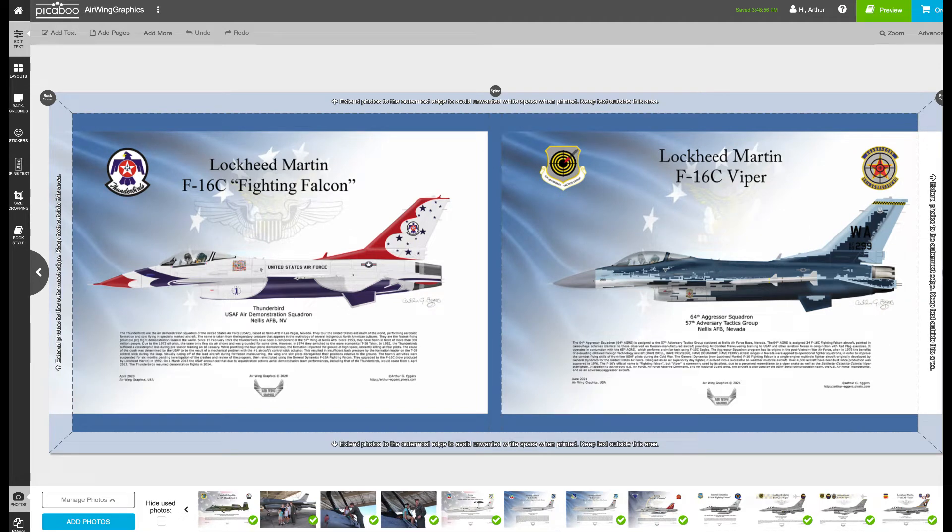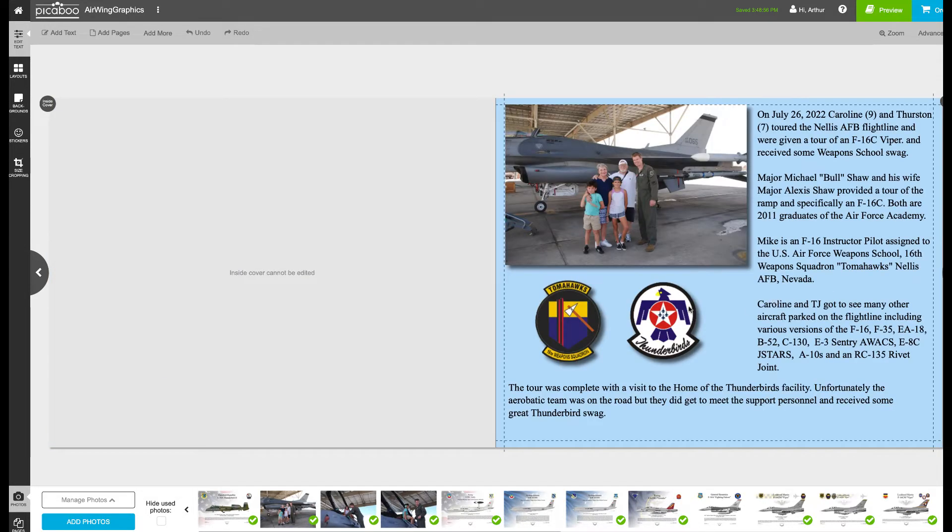I'm making a book on a website called peekaboo.com — a remembrance book for Caroline and TJ of their trip out to Nellis. What you're seeing here is the cover with the F-16 Thunderbird and the back cover with the F-16 new paint scheme aggressor. The inside leaf pages are left blank, and I started putting in some pictures and narrative to remind the kids of what they saw that day when they went out to Nellis.